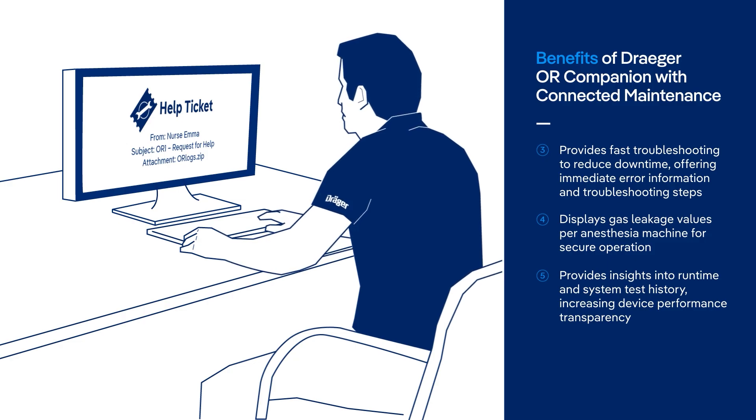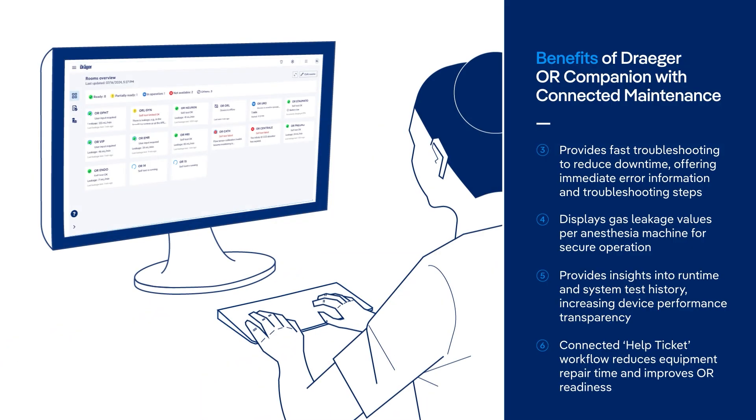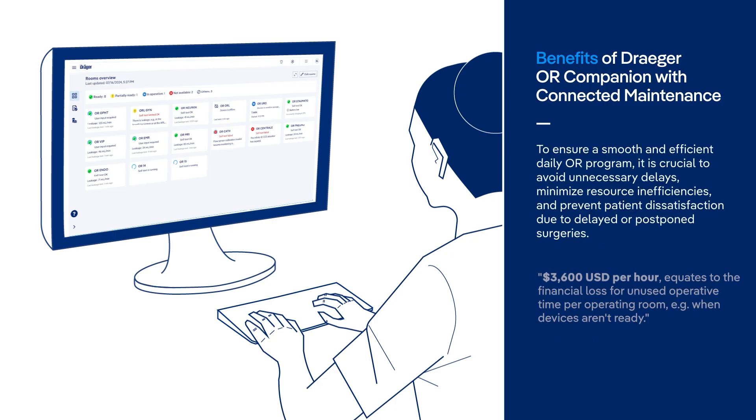This greatly improves the error resolution time. The Draeger OR Companion allows you to track the status of the operating room and effectively manage the OR department. It streamlines staff workflow, enables daily anesthesia system tests, protects patients, and ensures high uptime of anesthesia workstations.